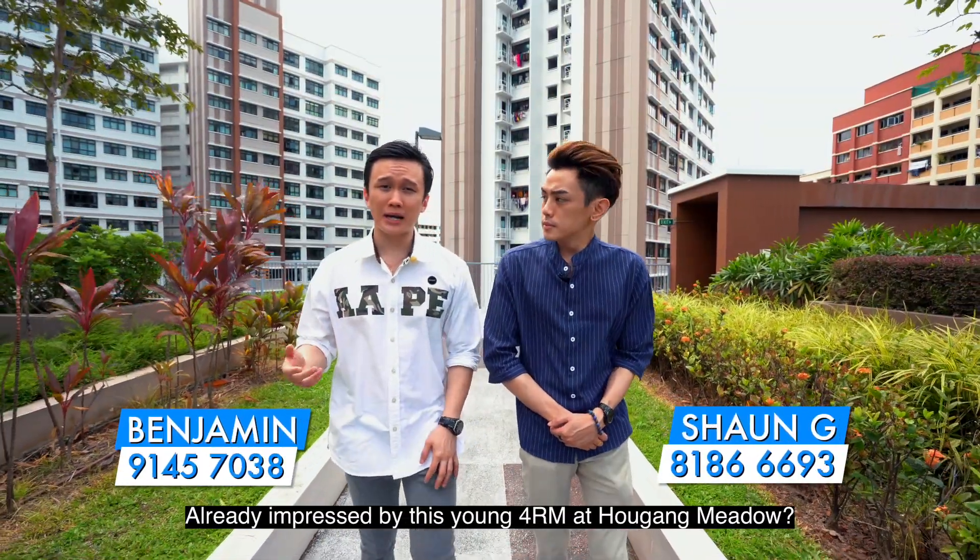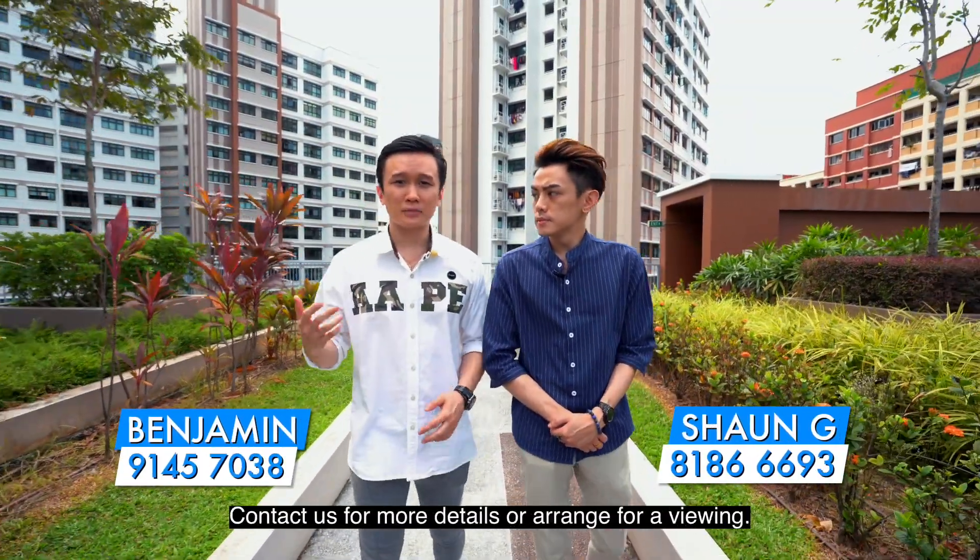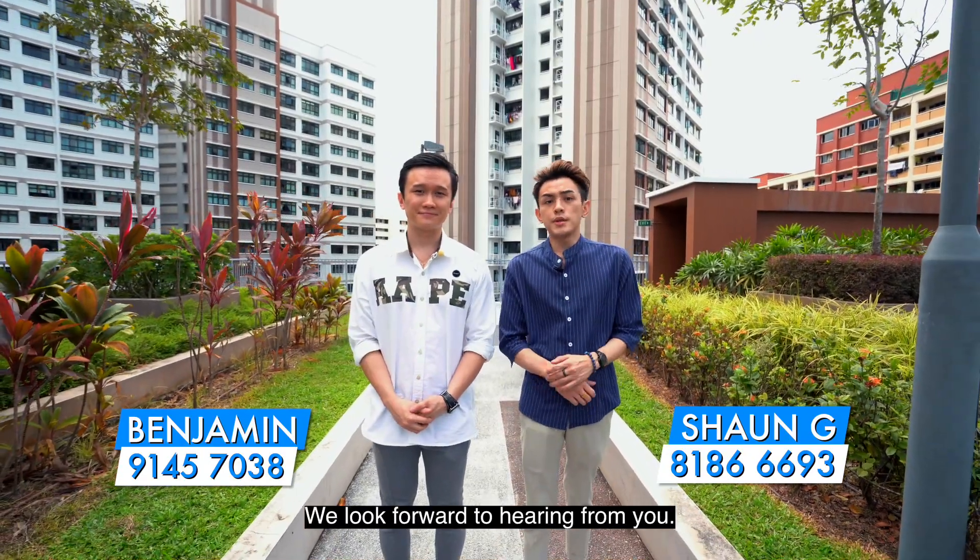Already impressed by this young 4-room flat at Hougang Meadows? Contact us for more details or arrange for a viewing. We look forward to hearing from you.